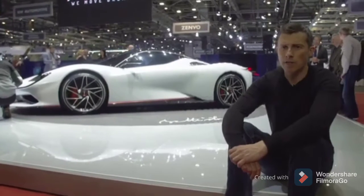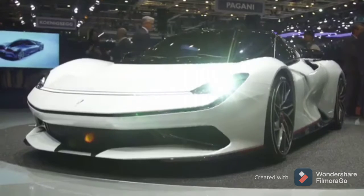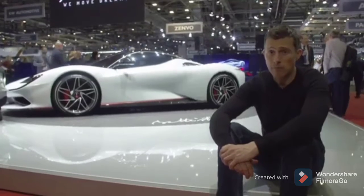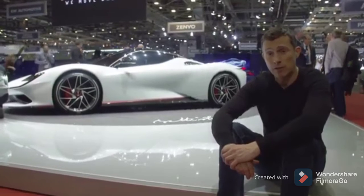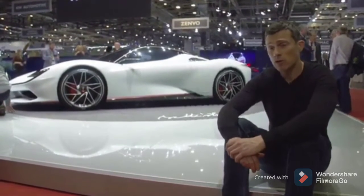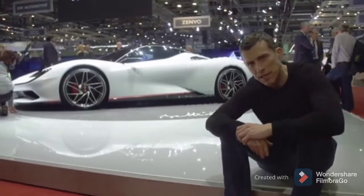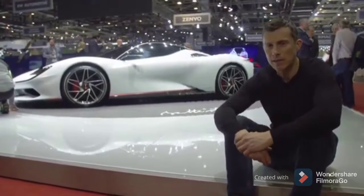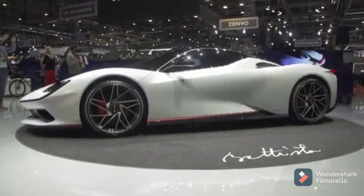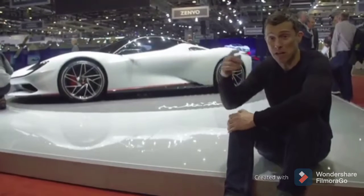Did you know that the most powerful car ever to come out of Italy isn't a Ferrari or a Lamborghini? It's this — the Pininfarina Battista. It's got 1,900 horsepower from four electric motors. On a single charge, it can do 280 miles. And if you want one, it'll cost you £2 million. It can do 0-60 in just two seconds. And don't you think that from the side, it looks a little bit like a Ferrari 488? Let me know in the comments box below.